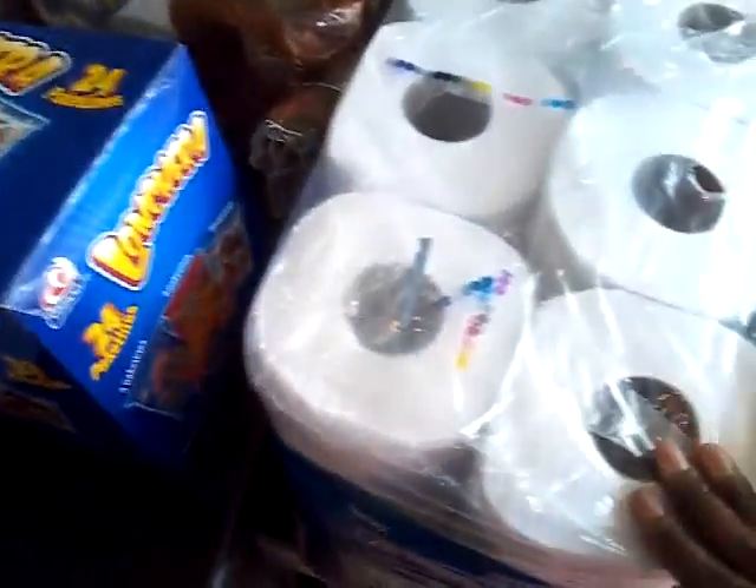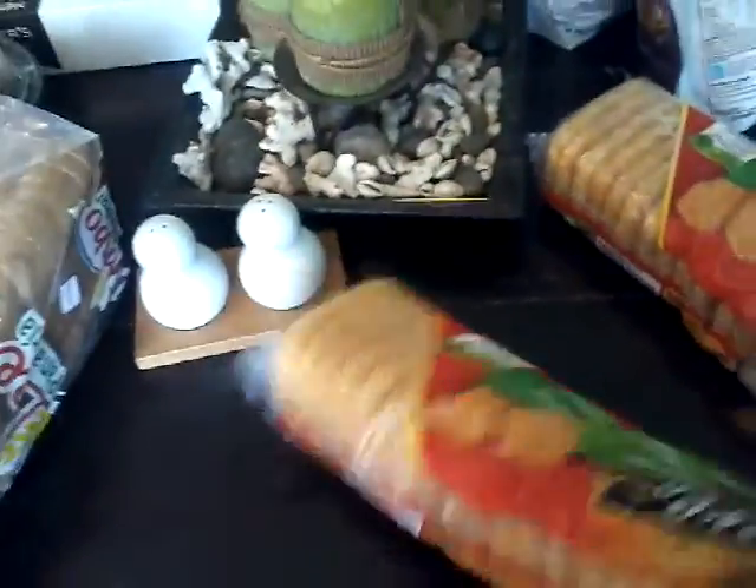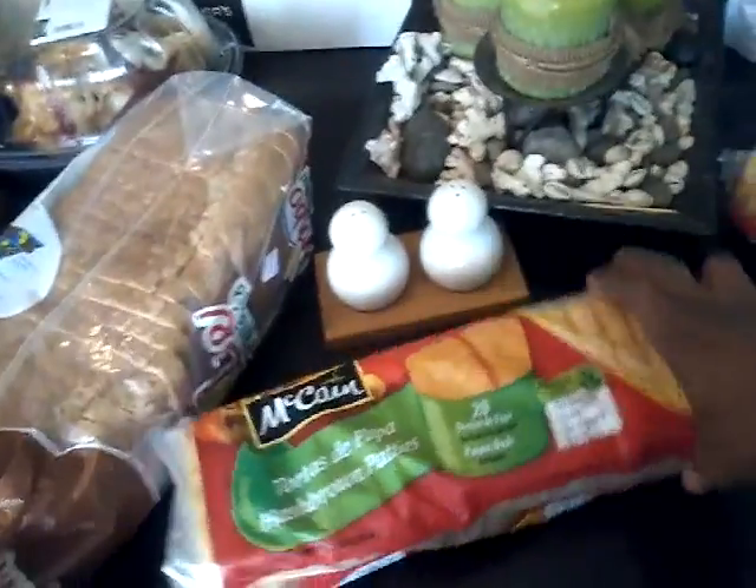Some Scott tissue — I think this is the 24-pack. And then two things of these already ready-to-cook hash brown patties. We love these.